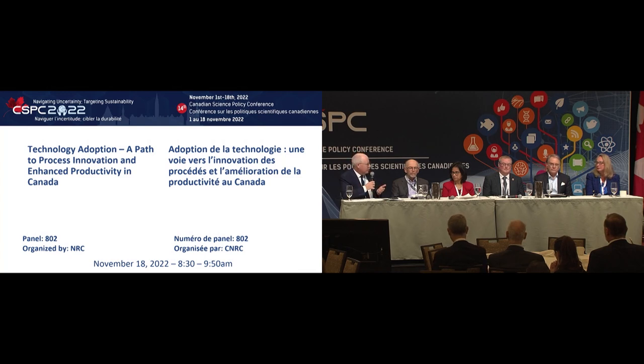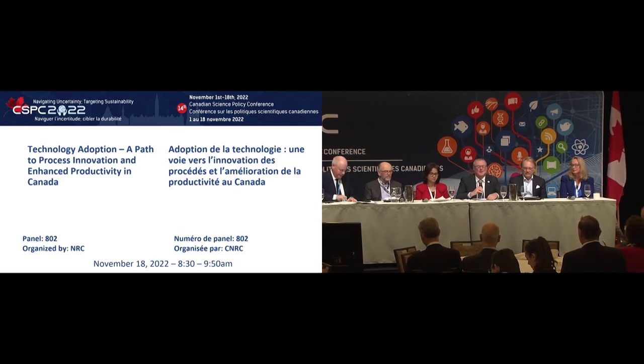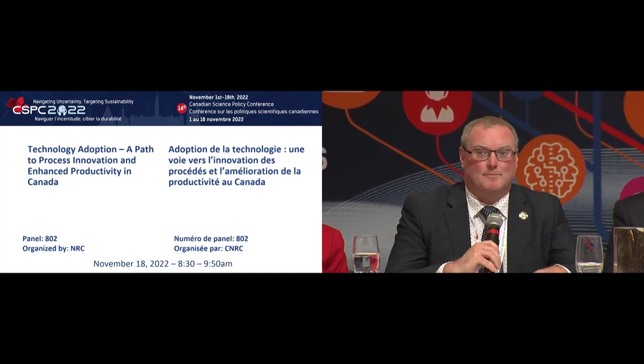Ken is the Executive Director of a network of centers focused across the country in this space. Tell us a bit about what you're doing and how it's helping with tech adoption and adaptation. So we've heard some incredible examples the last couple of days about university research and government research. I'd like to go back to go forward and chat a little bit about college applied research — there is R&D happening at colleges across the country.